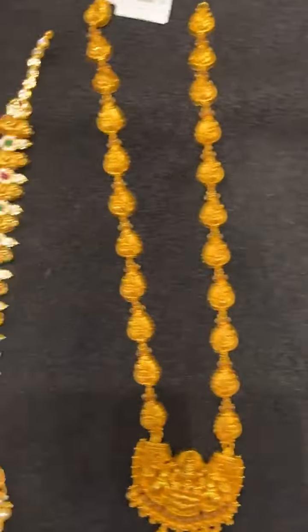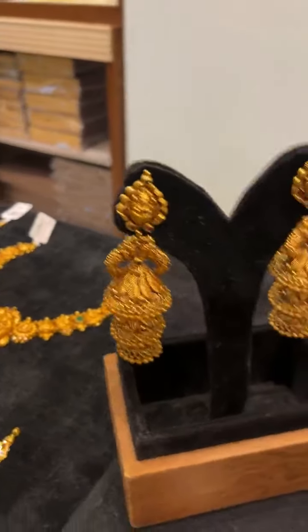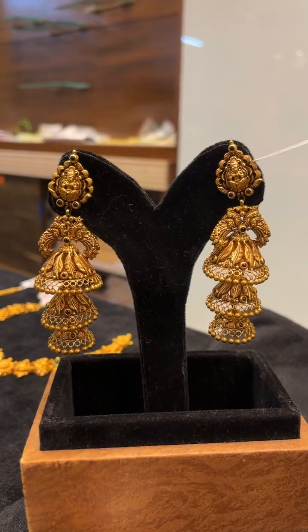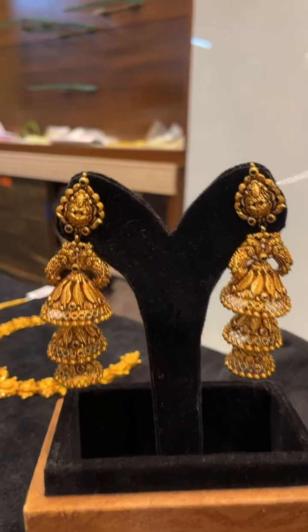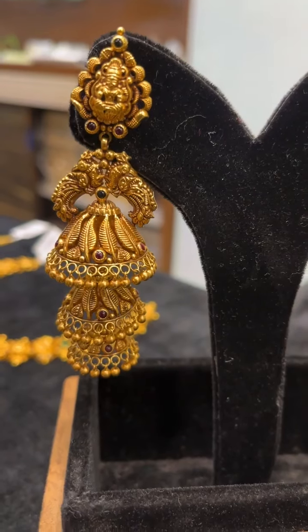All lightweight pieces have been brought for you. Bangles and butta earrings are available as matching sets. You can see the three-step butta earrings. Coming in closer, this grand piece is 27 grams net.